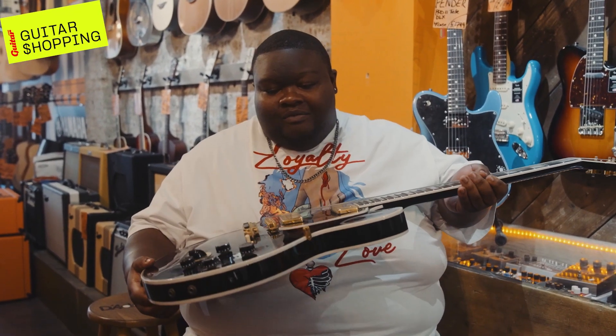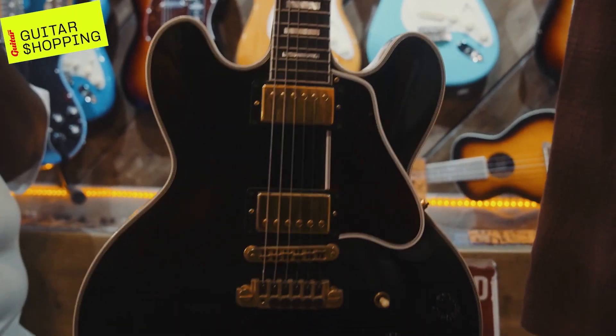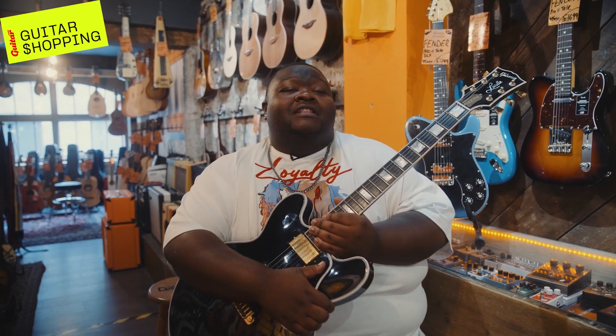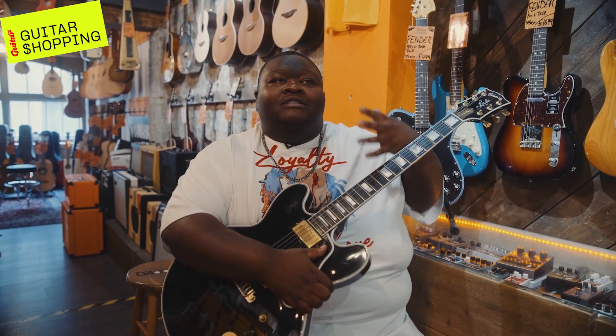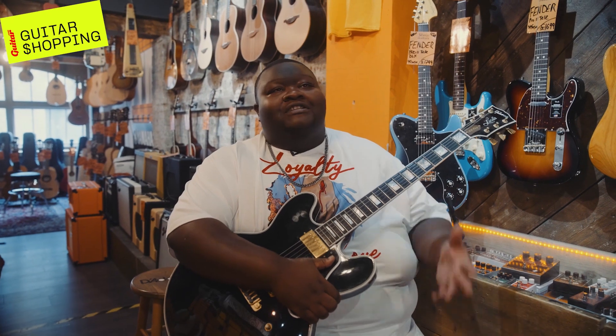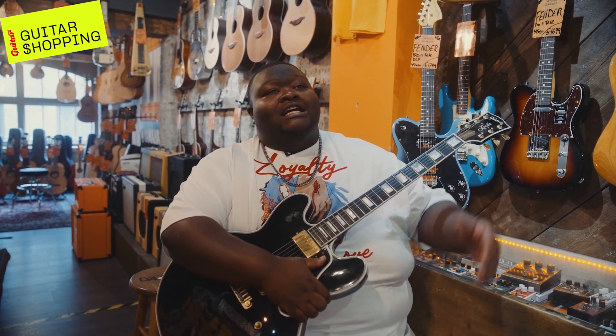Even though it has humbuckers, you can get an array of tones from it. Everything about B.B., from the way he treated people to how he played, everything was simple. He played simple, but it was effective. He played for the song — beautiful, great tone, and a great guy as well.